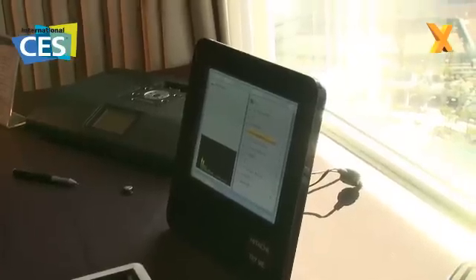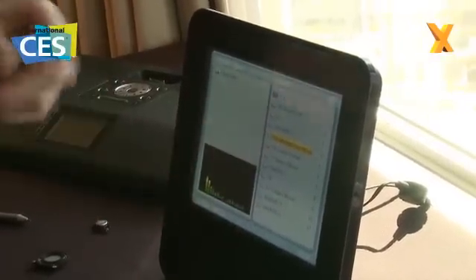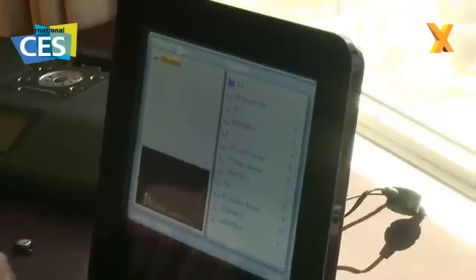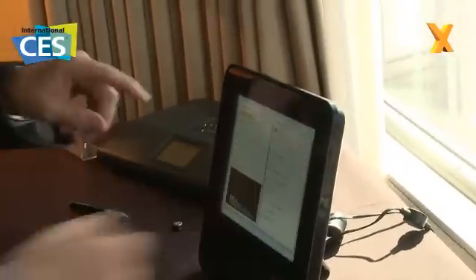Okay Peter, so what we have here is a technology you call SoundView. Explain this one to us. What we have here is a Hitachi digital photo frame. Behind the black part of the screen, we have two patented exciters. Those exciters turn the whole frame into a loudspeaker. So this panel becomes a loudspeaker — you can actually feel the audio coming out of it, but you can't see it vibrating.